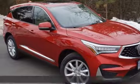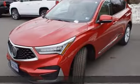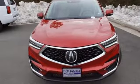Here's a new 2019 Acura RDX. This RDX provides the room and safety you need with the aggressive styling, power, and efficiency you crave. And it comes with all the amenities you need.